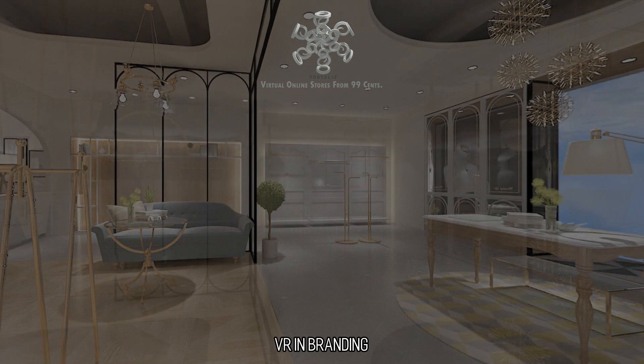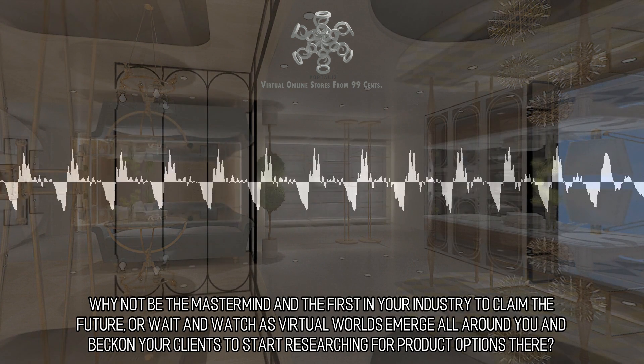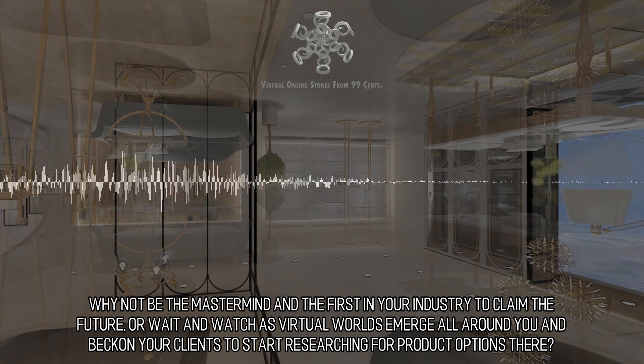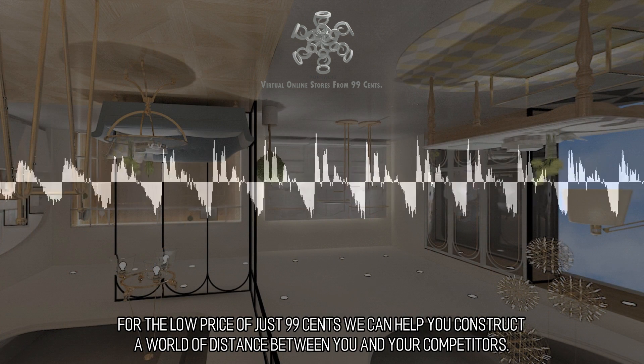VR and Branding: why not be the mastermind and the first in your industry to claim the future, or wait and watch as virtual worlds emerge all around you and beckon your clients to start researching for product options there. For the low price of just 99 cents, we can help you construct a world of distance between you and your competitors.